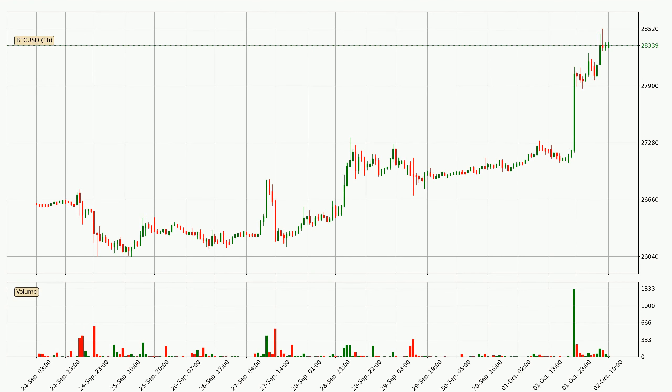By looking at the hourly time frame for Bitcoin, we can see that the price moved up quickly with around 4.2% in the last 24 hours, with a current price of $28,339. The volume was also high, showing that this move was strong and the buyers are taking over.